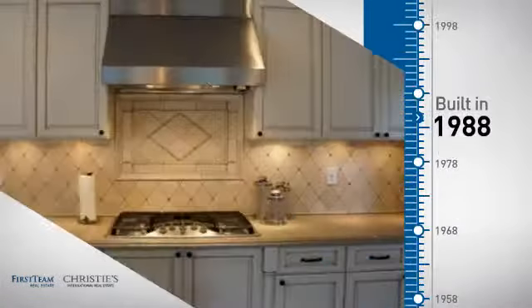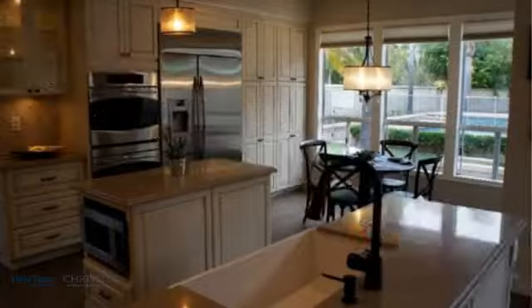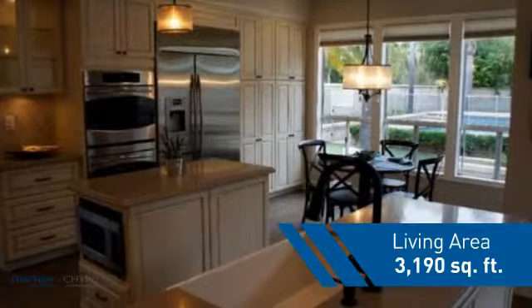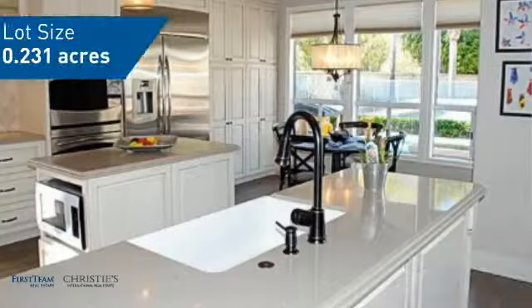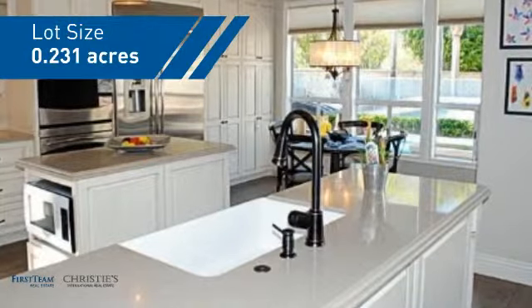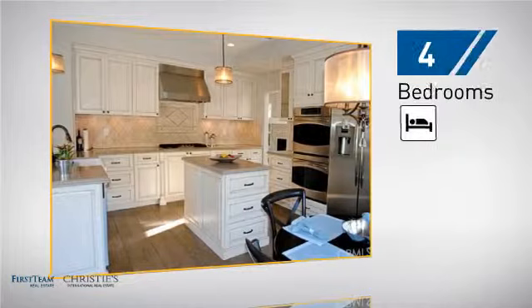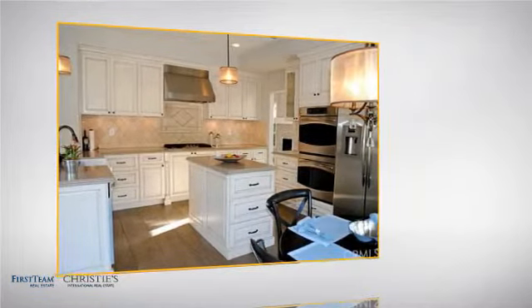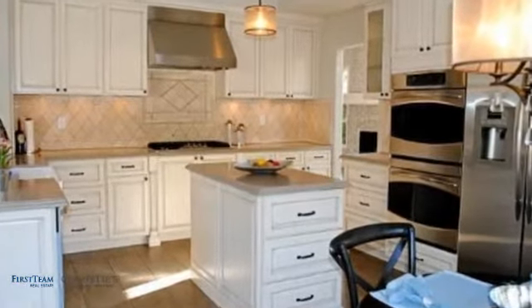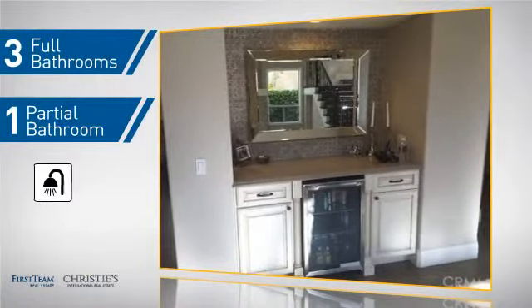This property was built in 1988 and features over 3,100 square feet of space, giving you a spacious layout to play host or kick back and relax after a long day. Inside you'll find four bedrooms so everyone has a private space to come home to, as well as three full bathrooms and one partial bathroom.